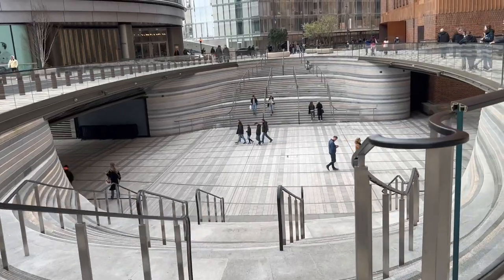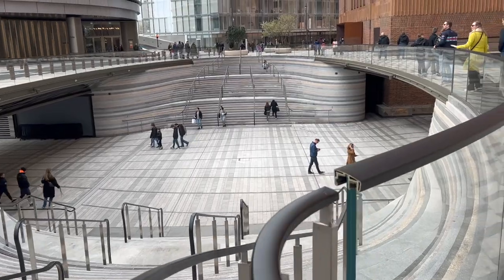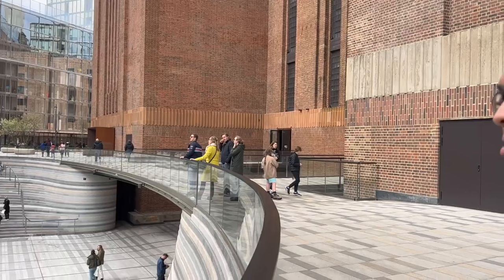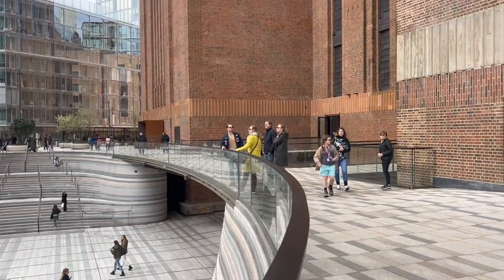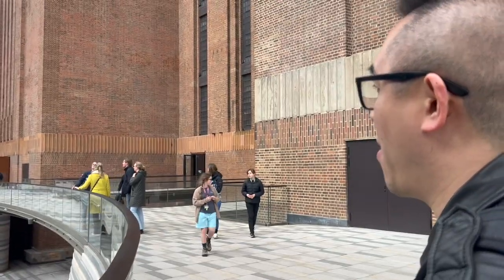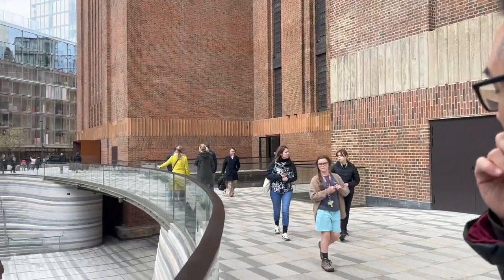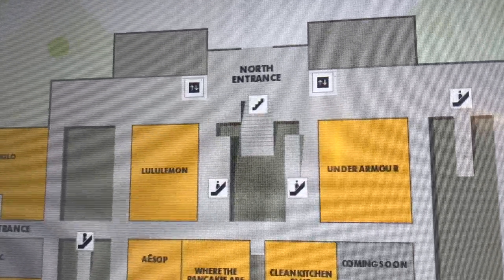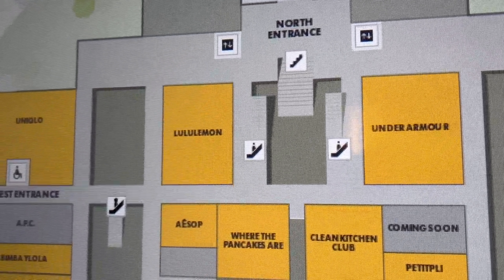Look at this — the steps going down. Where does it lead? Well it must be another level of the shopping centre. Oh so it is outdoors is it? Well I think it is indoors but I think this leads to it.